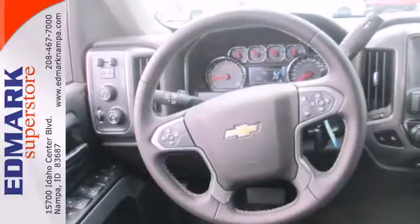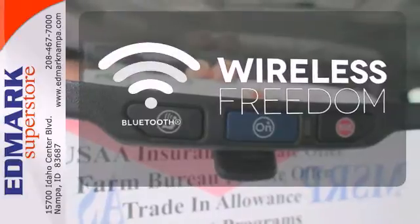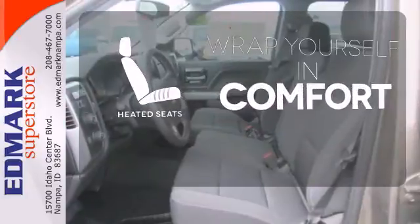Inside, it has a six-speaker sound system and multiple airbags. You don't have to put your life on hold when you have Bluetooth. Ward off the chills with heated seats.